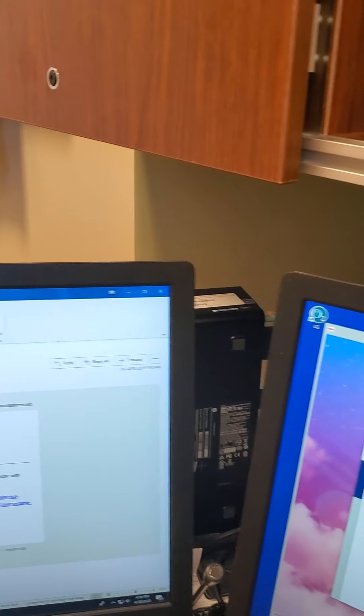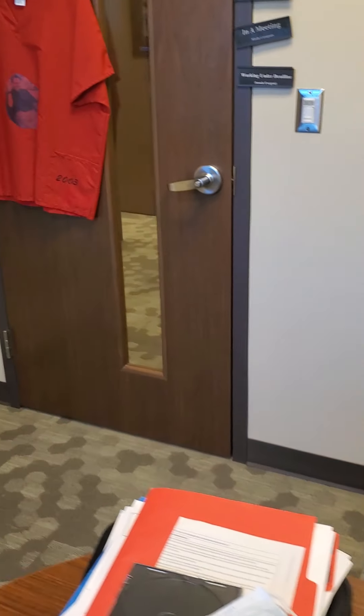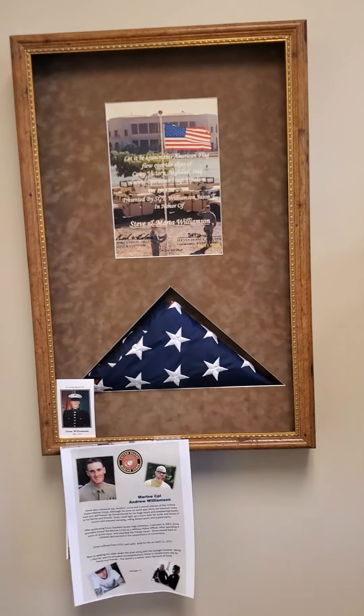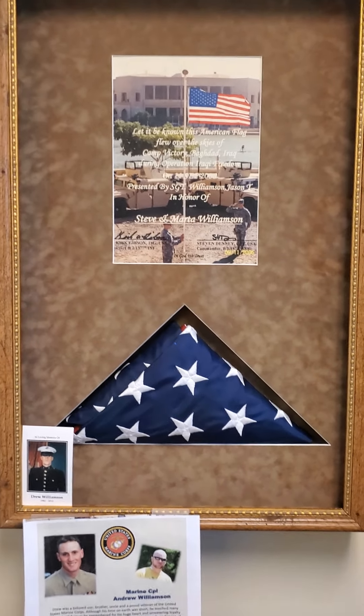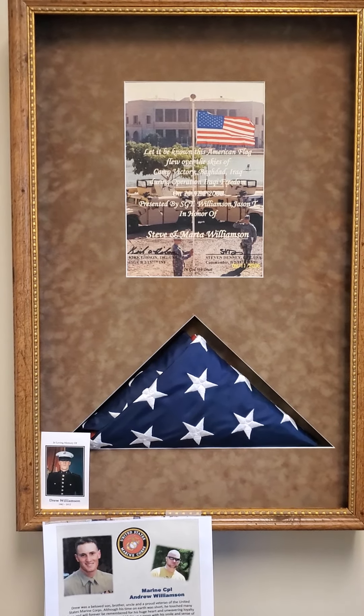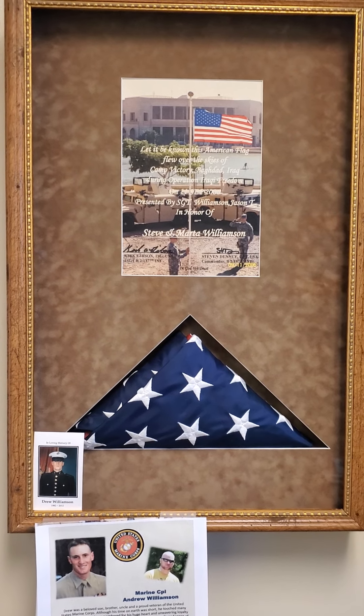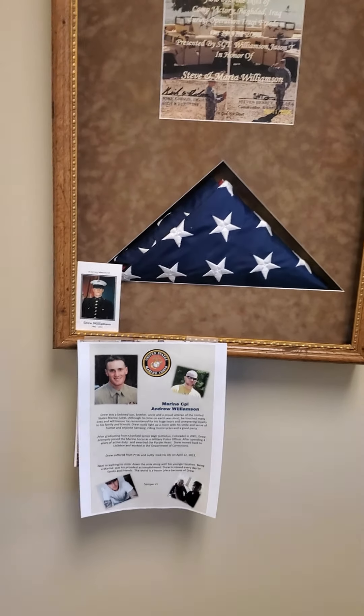I like looking at that picture — it's very comforting to me. I also have notes from family that I've kept, and some other little toys people have given me. Over here is a flag flown over Camp Victory in Iraq, sent back to us by my nephew who served there.